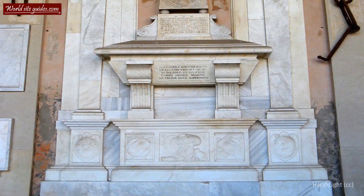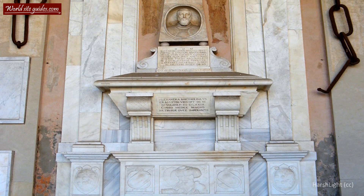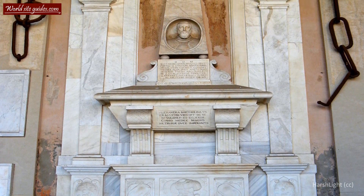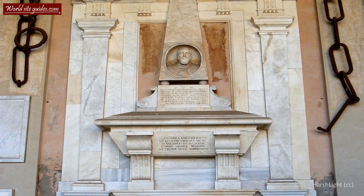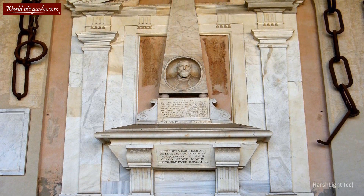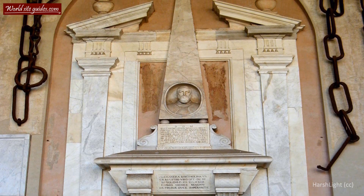One thing that surprises many visitors to the Composanto is a large rusty chain hanging next to the beautiful frescoes. This chain is actually an old chain from the Pisa port, taken by the Genoese and later returned to Pisa in 1860.